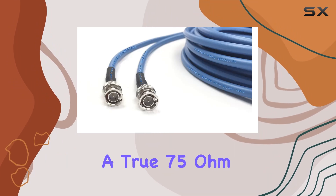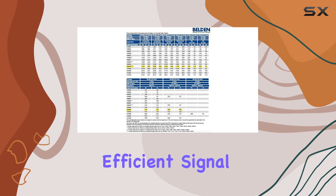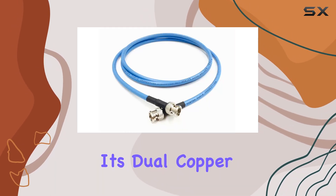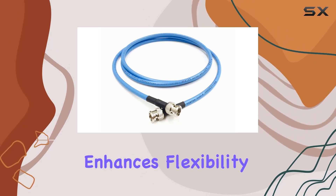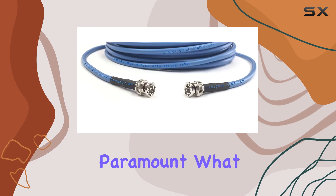Crafted with a true 75-ohm 18AWG solid copper conductor, this cable ensures efficient signal transmission, minimizing loss and interference. Its dual-copper braided shield enhances flexibility and strength, crucial for demanding environments where signal integrity is paramount.